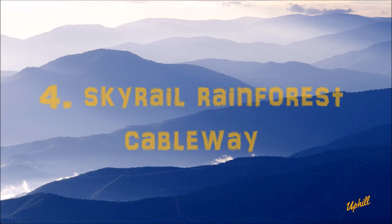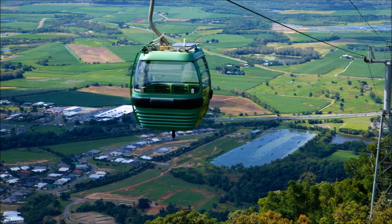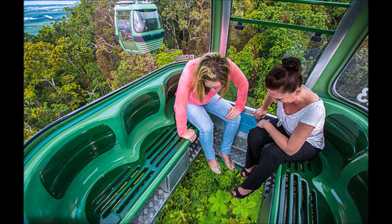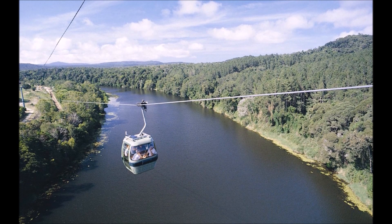Number 4. The Skyrail Experience is a must-do Cairns tour and attraction spanning 7.5 km over pristine rainforest, and allows you to explore the wonders of an ancient tropical rainforest and learn about one of the most botanically fascinating and diverse areas on Earth.